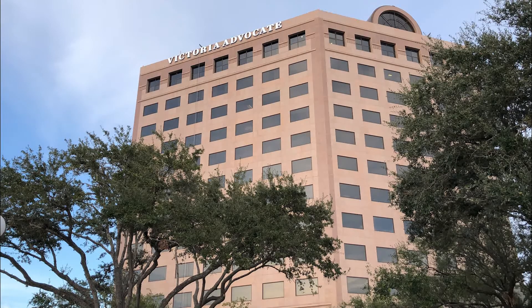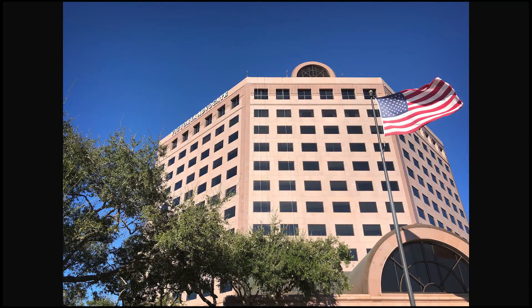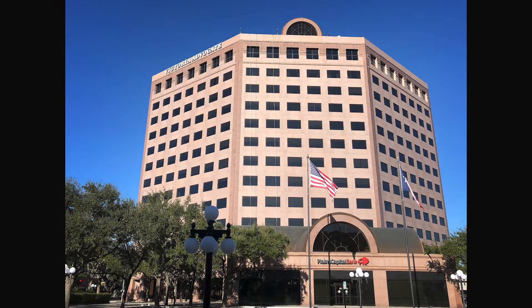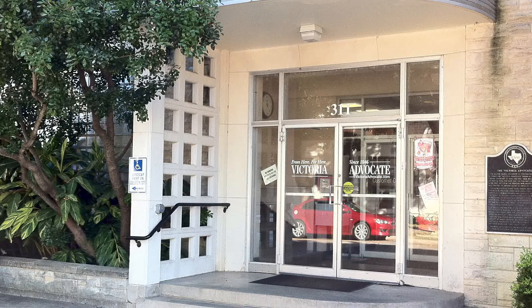After 75 years in our location on Constitution Street, we had the once-in-a-lifetime opportunity to move to the top of 1 O'Connor, the tallest building in Victoria. We're very excited to do it. Interesting fact: this lot is the original location of our first building in 1846.